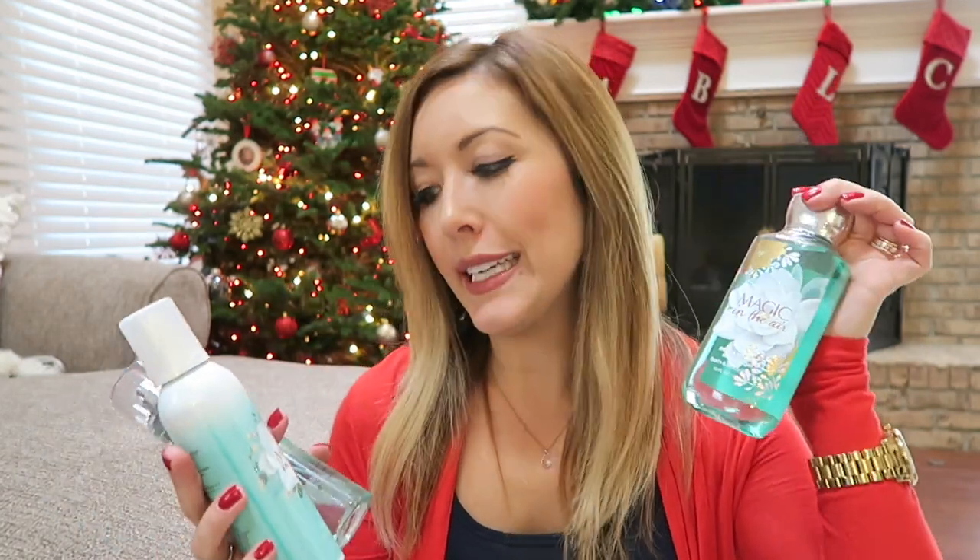The next scent is a new one I've never heard of before — I'm pretty sure it's new for this season — and it's called Magic in the Air. I got it in the body splash and then they have this really cool whipped shimmer body mousse, which I've gotten previously in other scents, and I love that it gives you the nicest softest glimmer on your skin.